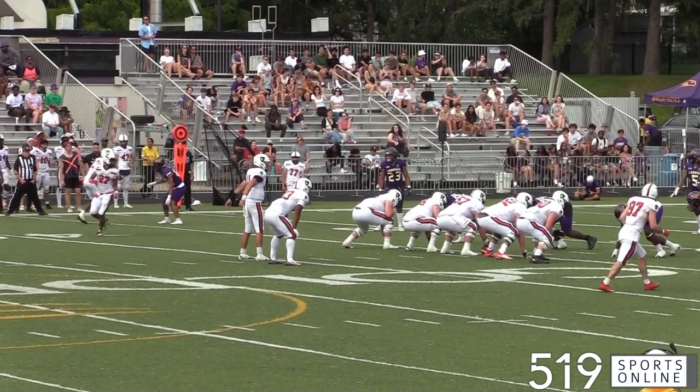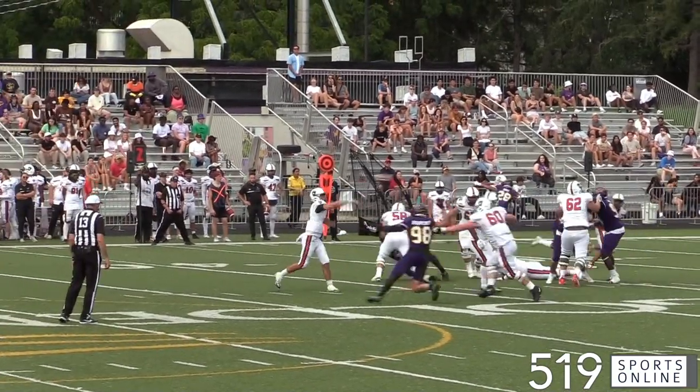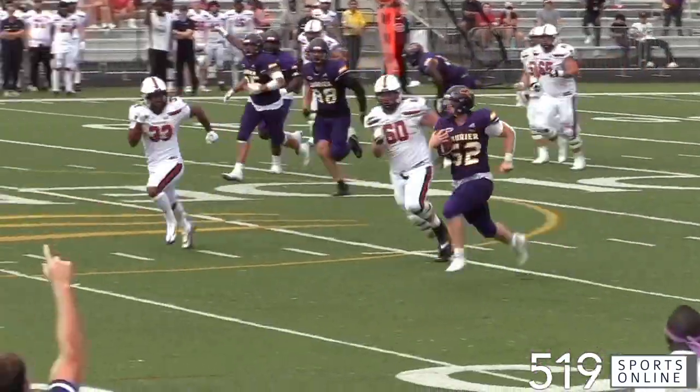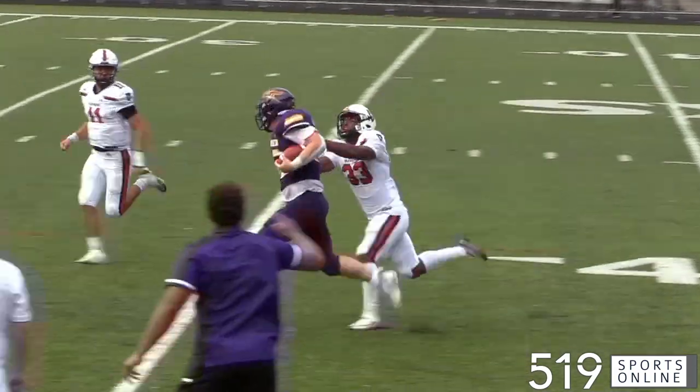Heading to the fourth quarter, a massive play from Ethan Grigorsik — he picks it off and motors the other way into Ravens territory. The rookie linebacker coming up clutch.